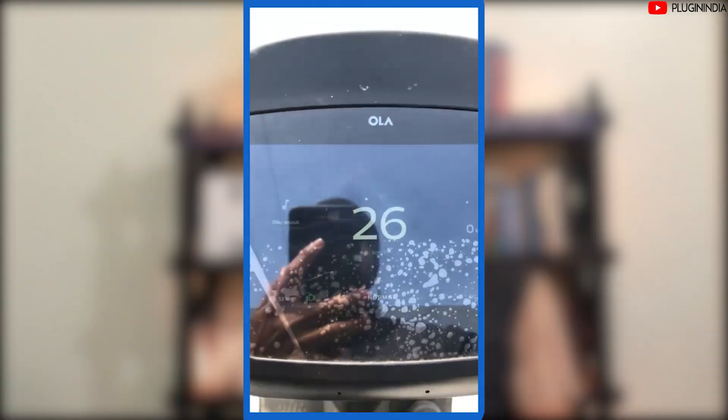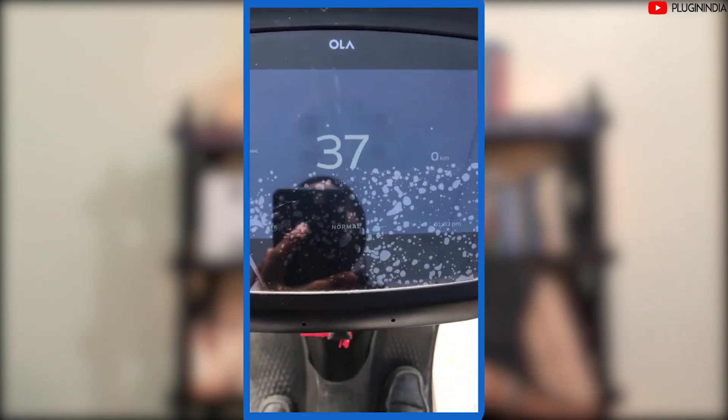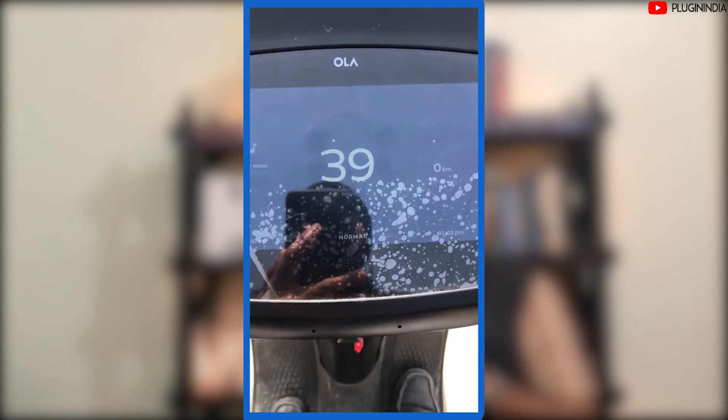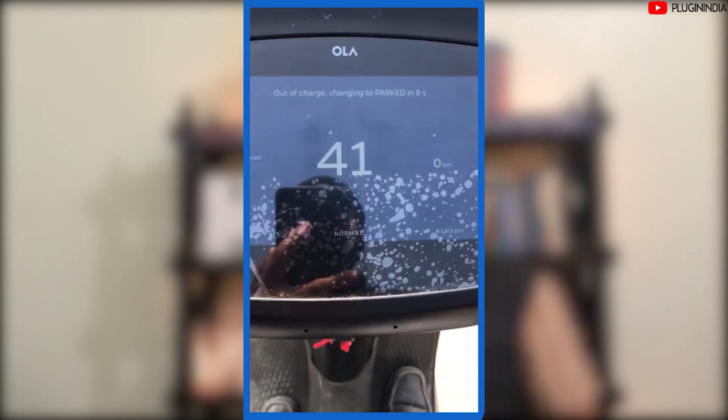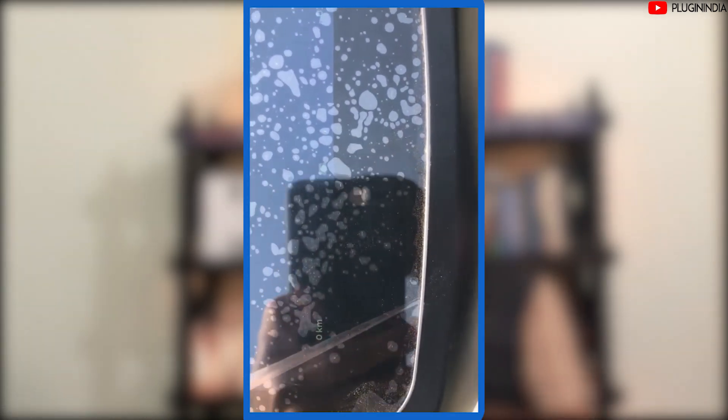The final issue we have is range suddenly dropping to zero. A lot of Ola S1 Pro users have reported this, and here is a video from Mr. Sumit showing the problem actually happening. You can see he's got about 50 kilometers of range left, and then — if you pay attention to the bottom left — at around 35 to 40 kilometers his range suddenly drops to zero. You can't have your scooter doing this to you. Ola has reportedly had these issues and replaced the entire battery pack for the owner, which in a way is great because it saves the owner from a lengthy repair process. However, we feel they should also build some local capability so somebody can come and fix the issue at a local level.